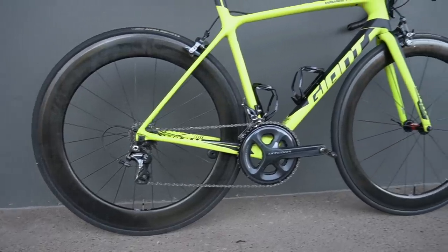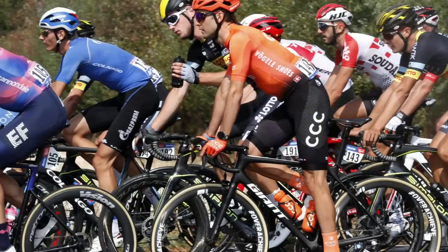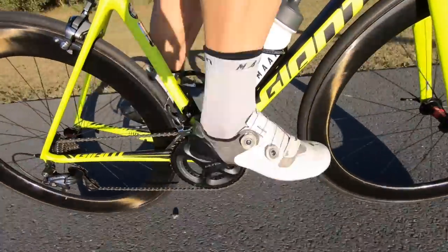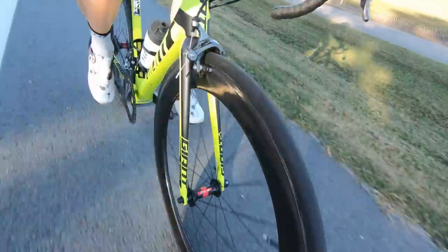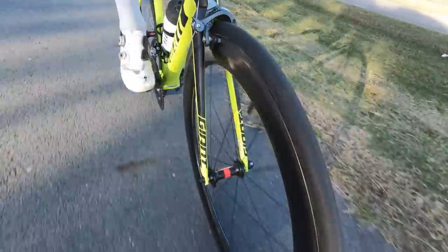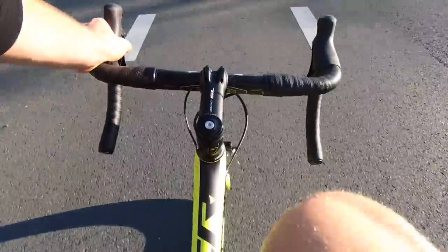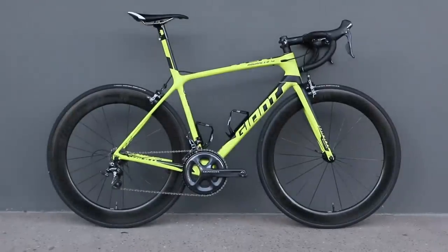What we have all round here is the Giant TCR Advanced frame — the exact same frame currently used within the professional peloton by the CCC team, and in the past by Team Sunweb. We have Shimano Ultegra Mechanical, which is robust, reliable, and one of my all-time favourite group sets. We have rim brakes, which have worked so well for decades and don't make any irritating noises. An MV 6.7 tubulars, a Giant Contact SL cockpit and saddle, and I even walked away with two water bottle cages and a bell.